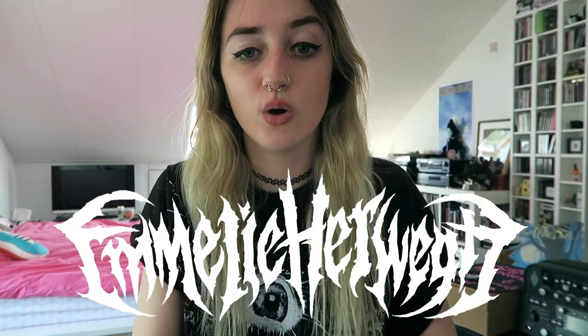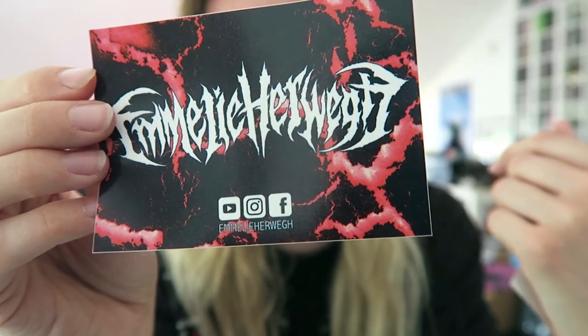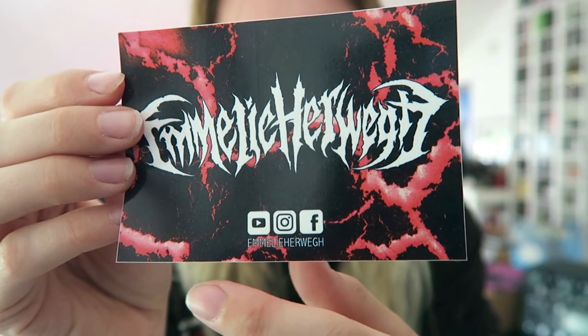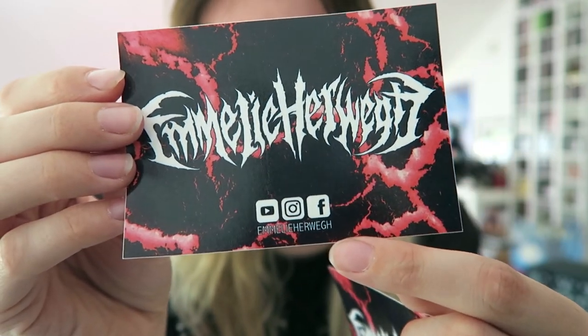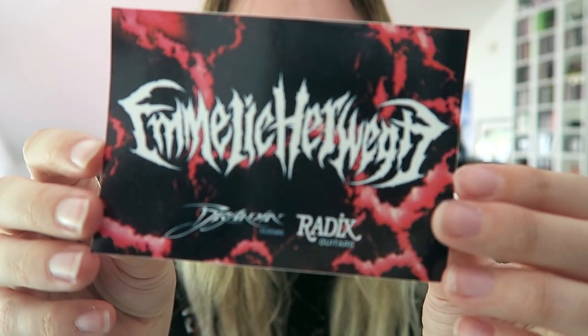The second thing is that I got a new logo — you might have seen it already in the intro of my previous vlog. I'm really happy with how it turned out. I ordered stickers with my logo in two different kinds: one to promote my social media and YouTube channel, and another with the logos of the guitar brands that I work with.